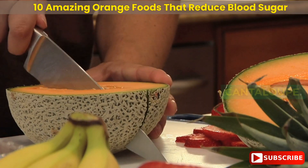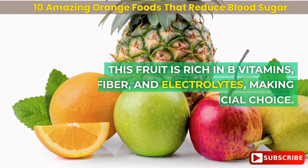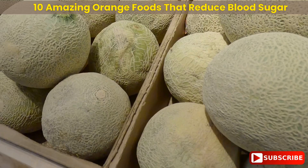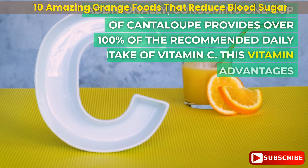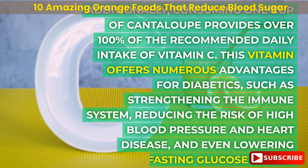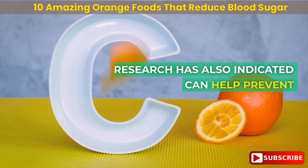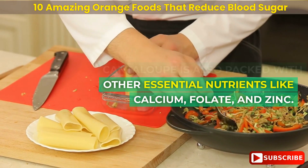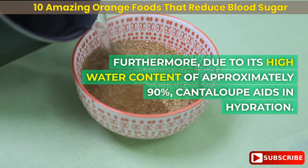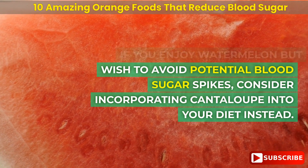Number 2: cantaloupe. For individuals with diabetes seeking a healthier alternative to watermelon, consider cantaloupe. This fruit is rich in B vitamins, fiber, and electrolytes, and contains only 8 grams of carbs per 100 grams. Consuming 1 cup provides over 100% of the recommended daily intake of vitamin C, which strengthens the immune system, reduces the risk of high blood pressure and heart disease, lowers fasting glucose levels, and helps prevent blood sugar spikes after meals. Cantaloupe is also packed with calcium, folate, and zinc, and with approximately 90% water content, it aids in hydration.